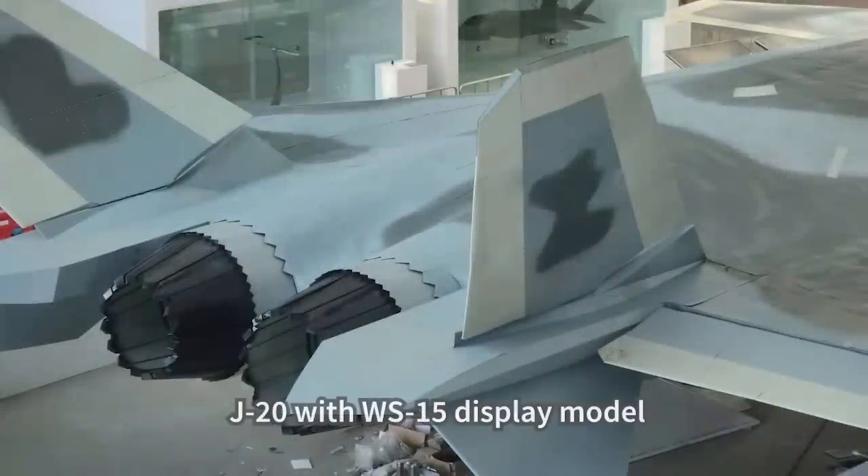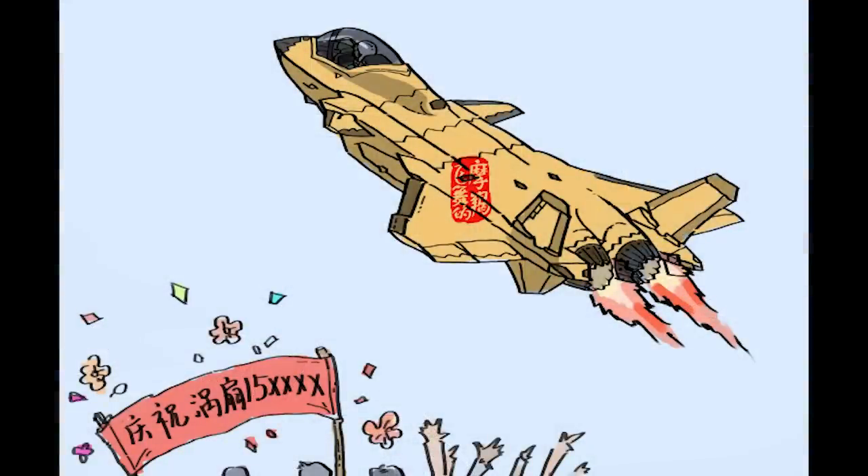It is believed the latest J-20B variant has not adopted the WS-15 yet, but it will soon. Development of the WS-15 took over 30 years and has been delayed a few times due to technical difficulties. Once the WS-15 reaches full-scale deployment status in China, the gap with the American fighter jet engine will be greatly reduced. The only thing the Chinese don't have now is the F-135 turbofan engine on board the F-35 fighter, which is the best powerplant the US has at the moment.